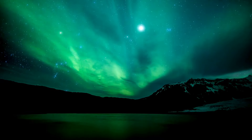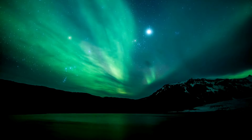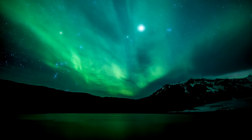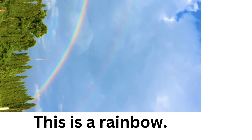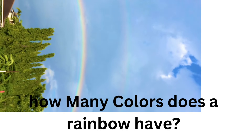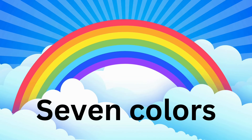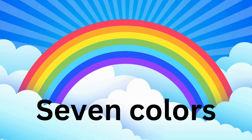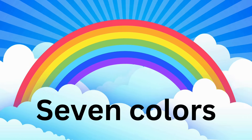And more color trivia coming up. These are northern lights — the sky can sometimes turn green in Canada. This is a rainbow. How many colors does a rainbow have? Seven. A rainbow has seven colors. Can you count them? One, two, three, four, five, six, seven. Seven colors. Great work, my friends.